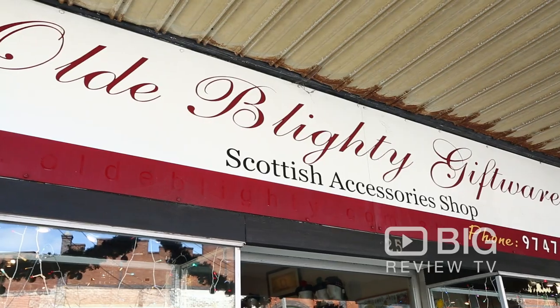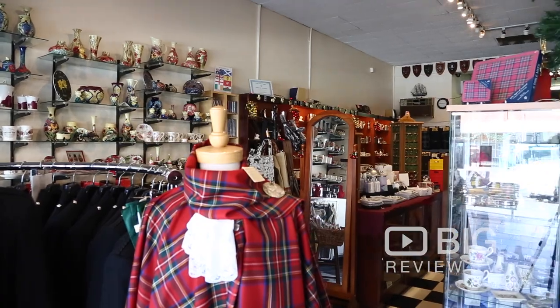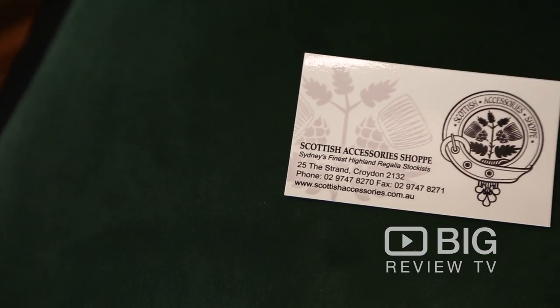Hi, it's Steve from the Scottish Accessory Shop in Croydon. We've got a range of tartan, kilts, ties, giftware, jewellery — both Celtic and Scottish as well as some Irish. I'm more than happy to see everybody down here. See you soon.